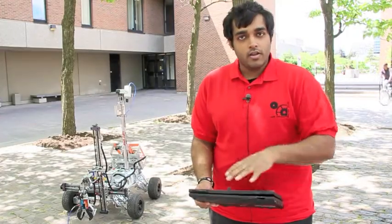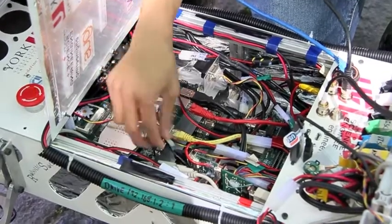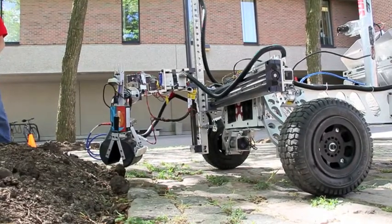We have certain systems that run on our computers or laptops, which we use to communicate with the rover wirelessly. On the rover, there are programs that control each motor, control the arm, and control the drive.